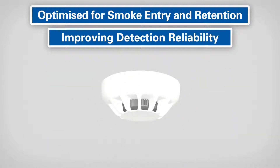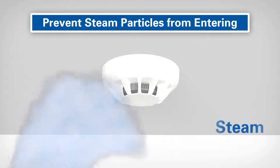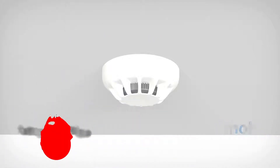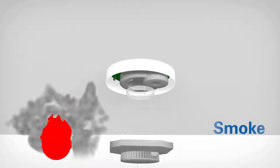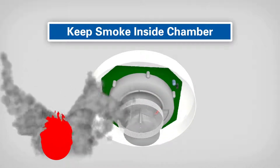Steam is a typical source for false alarms. The innovative chamber design of the Generation 6 detectors helps to prevent steam particles from entering the chamber, avoiding false alarms and disruptions, whilst still responding to smoke. The design allows the smoke to access the chamber easily and is able to hold the smoke inside the chamber to ensure accurate analysis.